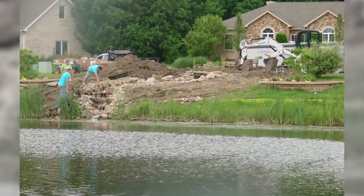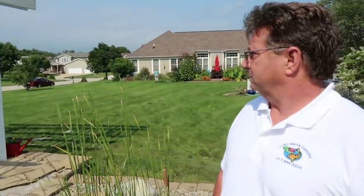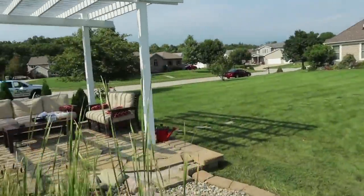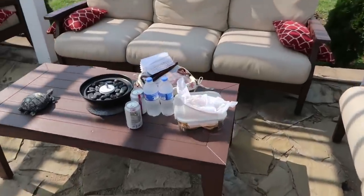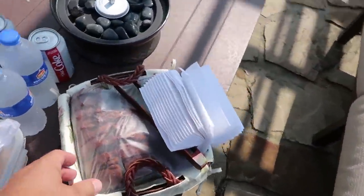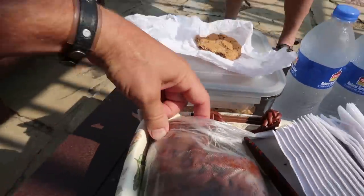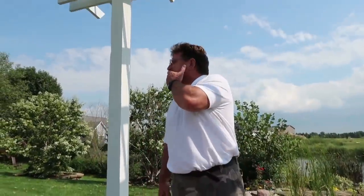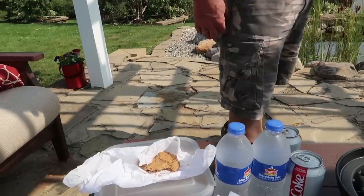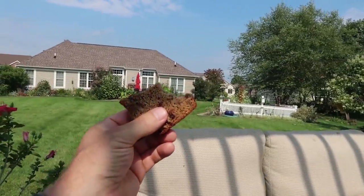Hey, look at this - it looks like they set up for us! Oh my god, they did. See, you would never have a customer do this if you cut their lawn, but a pond customer - you're gonna have something like this. Look at this homemade banana bread! And a half-eaten cookie - I guess they were sitting here waiting for us.